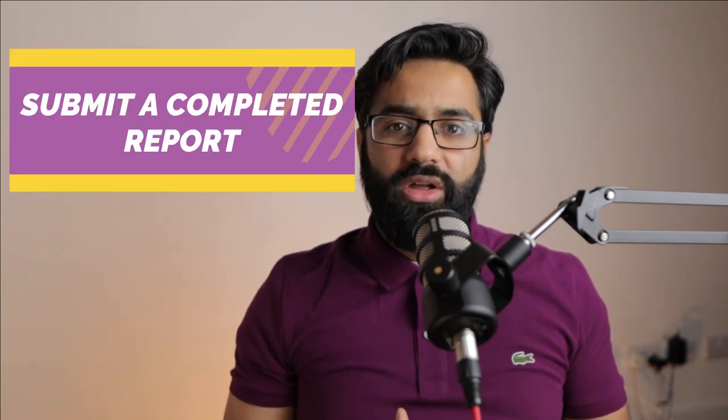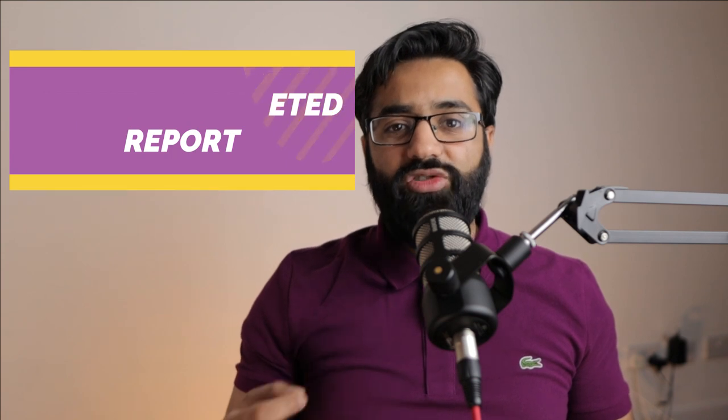So the first tip guys is make sure you finish the report. Don't submit anything which isn't complete. As part of the exercise you may get bogged down in the detail and think you've got to write for the sake of writing and that more writing looks good — that's not the point of the task. You'll probably only be given about half an hour to 45 minutes and they're not expecting a 20-page report. They want to see can you manage your time effectively to deliver a good report which is complete. So it's better to focus on three or four core points rather than rushing and trying to do seven or eight points and not finishing.